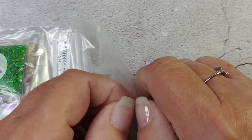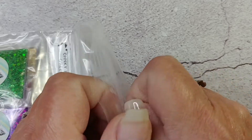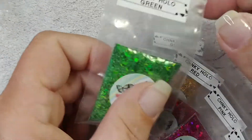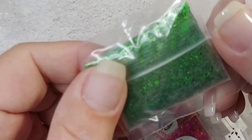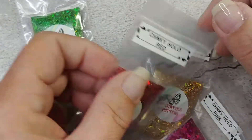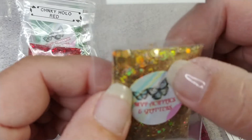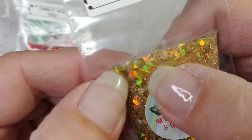I'll put these in my stacks — maybe, or maybe in my book. These are gonna go in my folder. We got the chunky hollow green — that's pretty. And chunky hollow red.